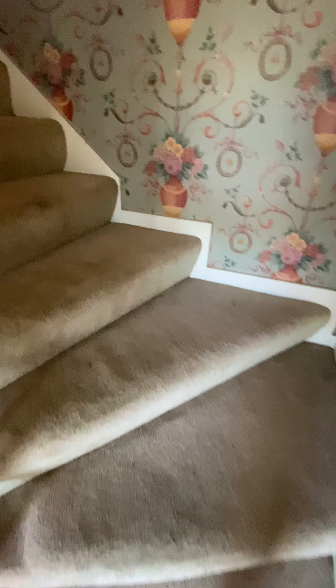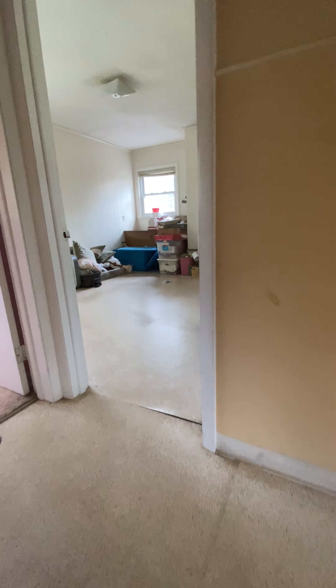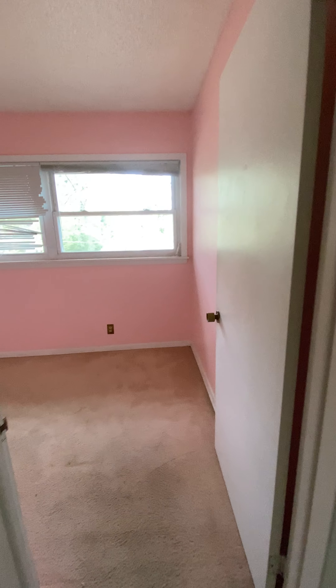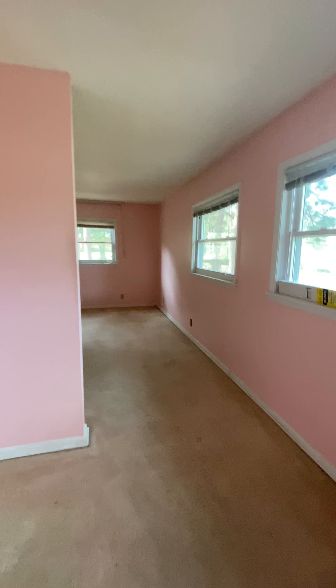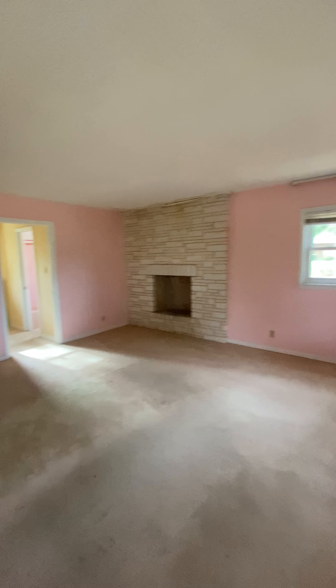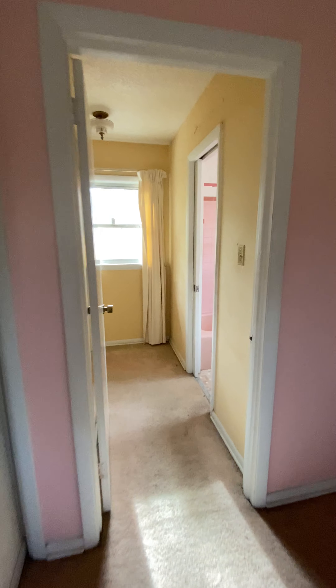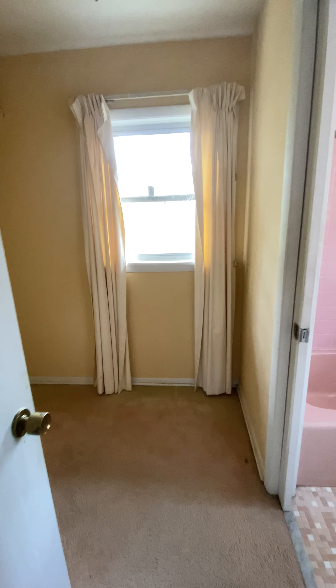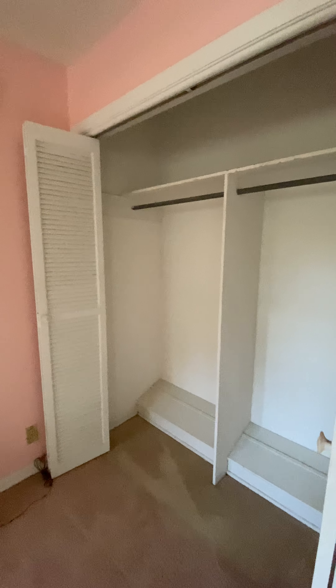Going upstairs now. Another bedroom — I'm thinking this is the owner's suite. Full bathroom. And a closet. Another closet.